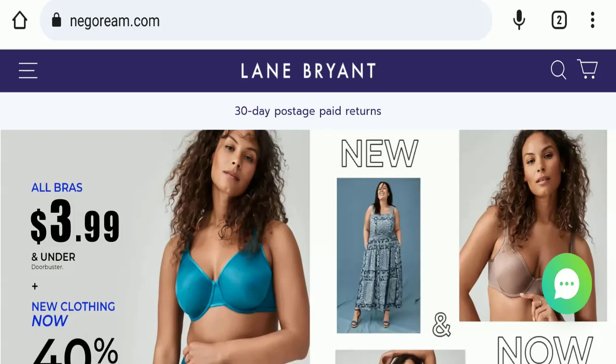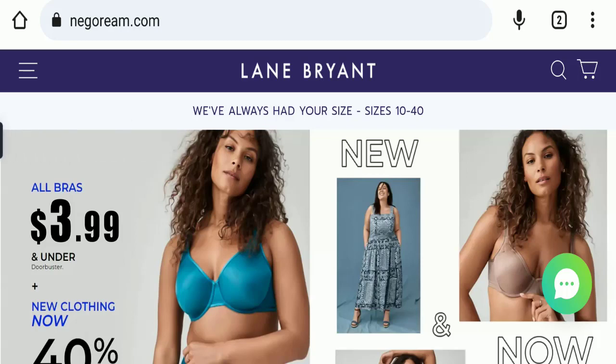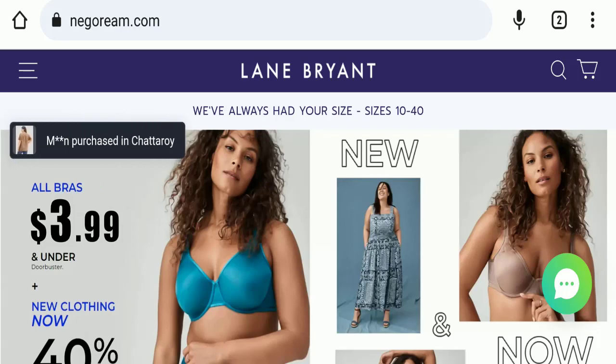If you are going to buy any product from this website, please watch this video first. And if you have already experienced any fraud on this website, or have not received a product or got a damaged product, please watch this full video to find out how to get your money back. This topic is very popular in the United States.